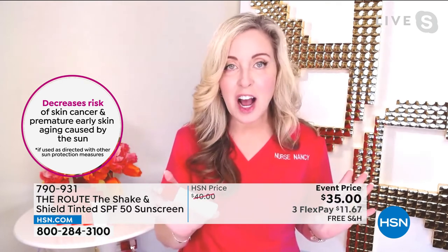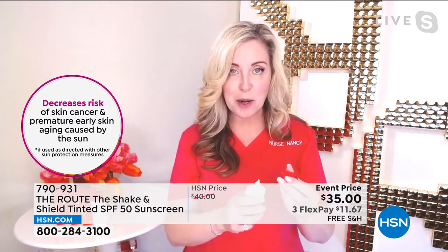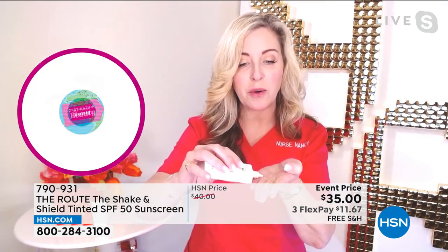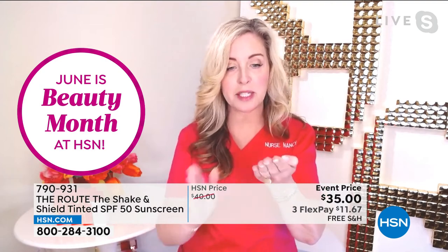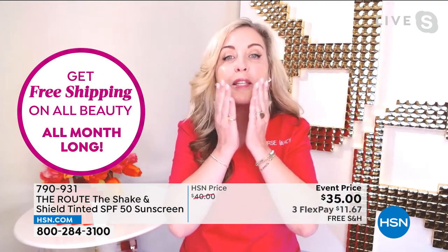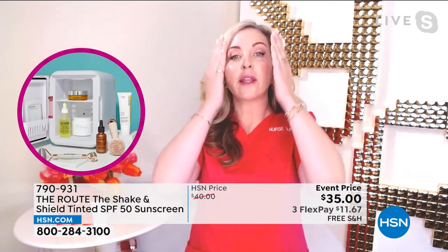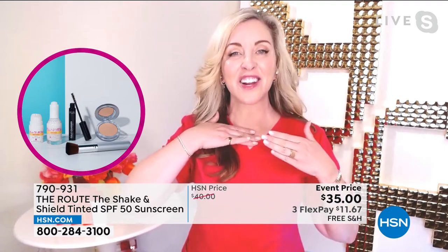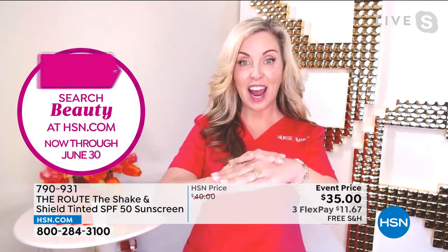It has all those antioxidants — anti-aging, niacinamide, vitamin E. And then I tell people I want you to do three stripes. One, two, three. Three stripes. You rub it around and put it right on top of your skin. You can reapply it, you can layer it. Don't forget — don't neglect your neck and the tops of your hands.